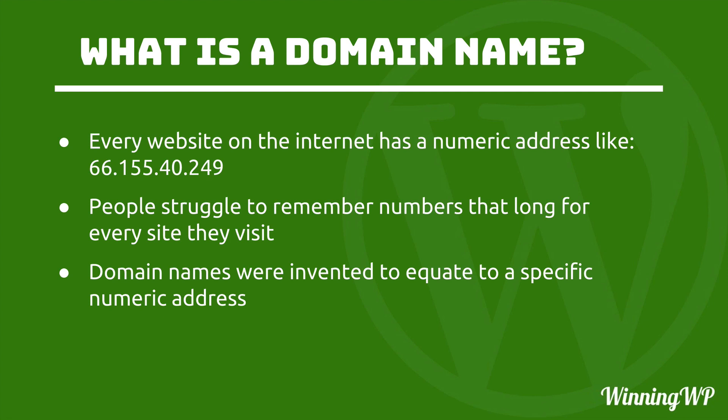No, you want a name, a word. For that reason, domain names were invented to equate to a specific numeric address.